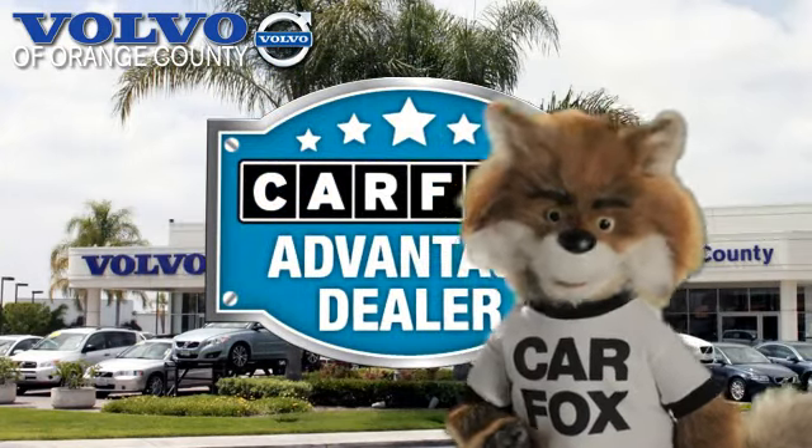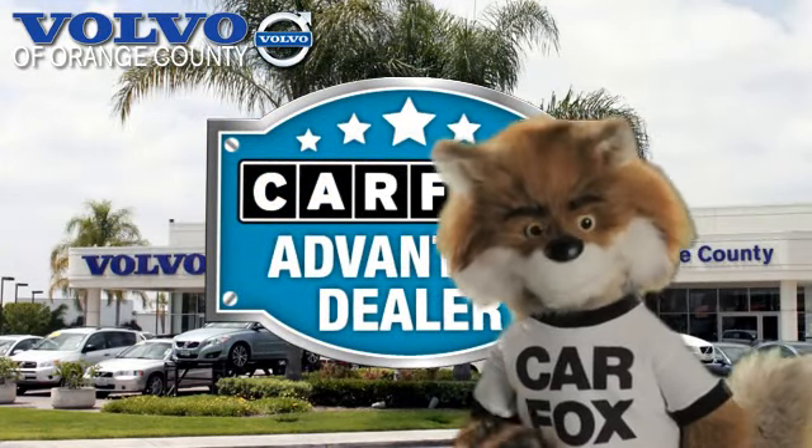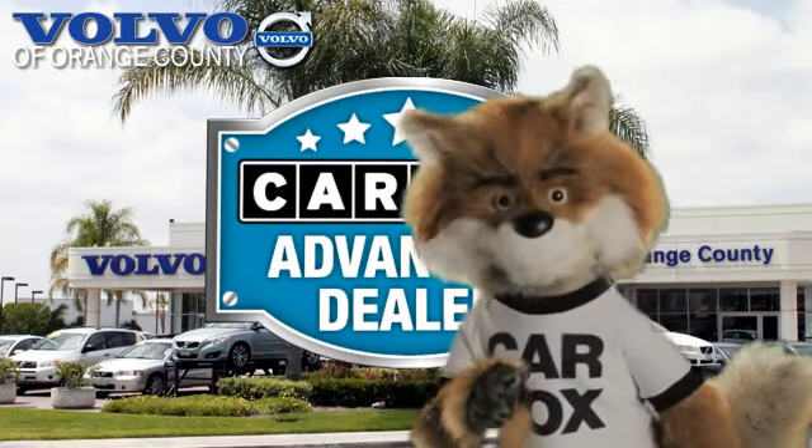Just say 'show me the Carfax' at Volvo of Orange County, a Carfax Advantage dealer.